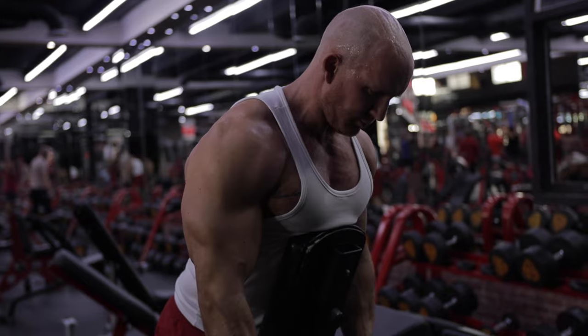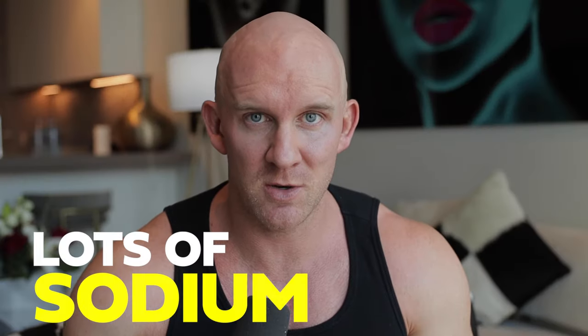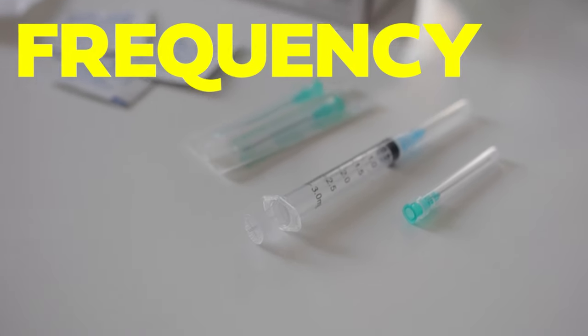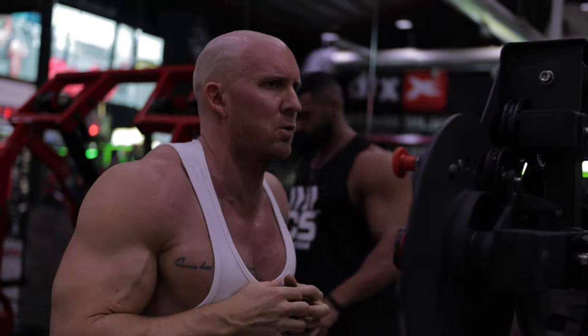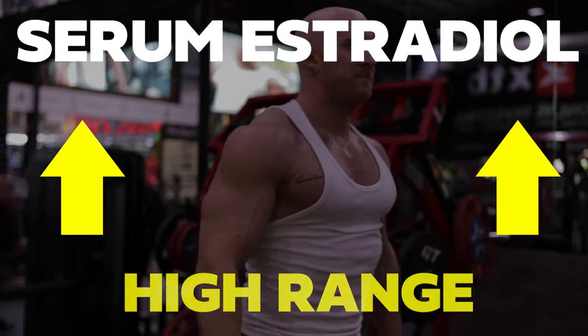What causes high levels of estrogen? Crazy amounts of testosterone, high intakes of food, lots of sodium, aromatizing steroids, poor injection frequency and dosing, high body fat, and the individual's genetic response to whatever aromatizing steroids they're using — all of these contribute to serum estradiol levels rising.